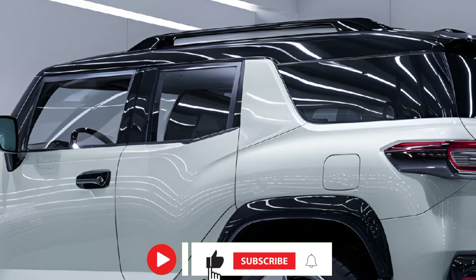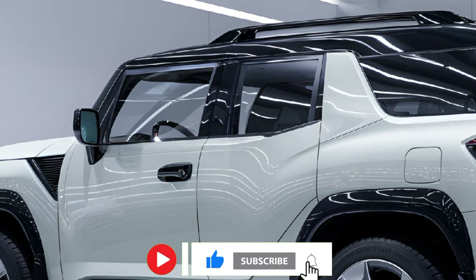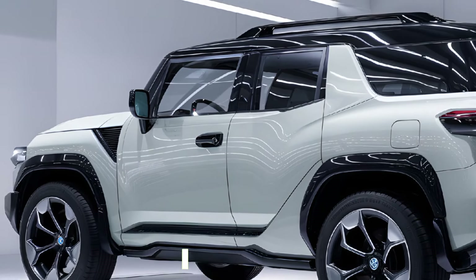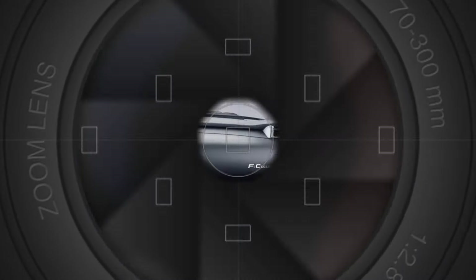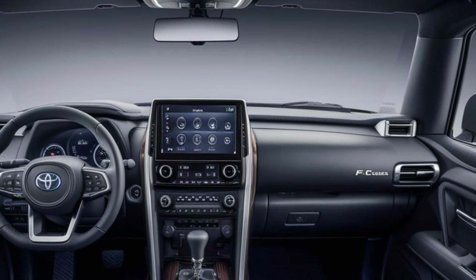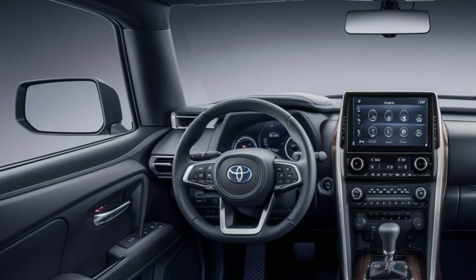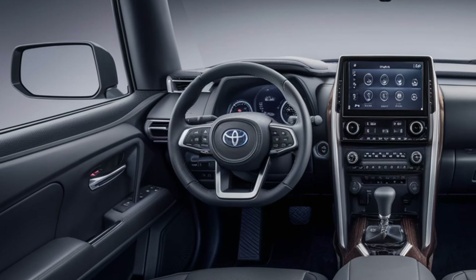The new FJ Cruiser also features improved aerodynamics and LED lighting for a modern touch that's both functional and stylish. Inside, the 2025 FJ Cruiser balances rugged utility with contemporary comforts, with a cabin offering ample space and durable materials.